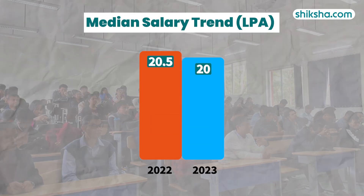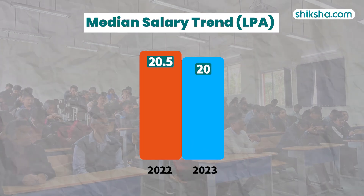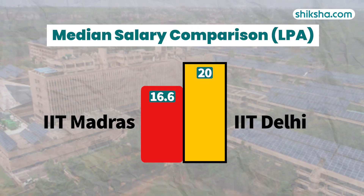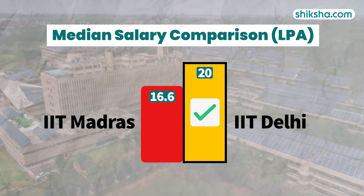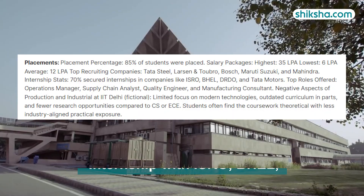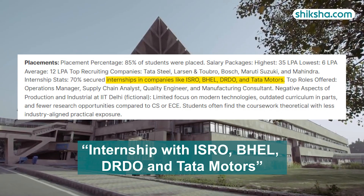The average CTC offered was 20 lakh per annum, showing no significant increase from the previous year. It is evident that despite IIT Madras being ranked first in India rankings, it offers a lower median salary than IIT Delhi. As per reviews on Shiksha.com, students here secured internship opportunities with ISRO, BHEL, DRDO, and Tata Motors.